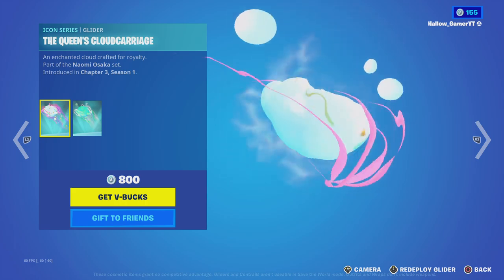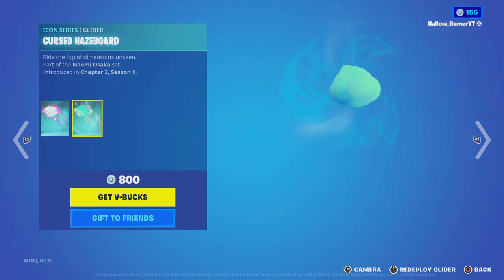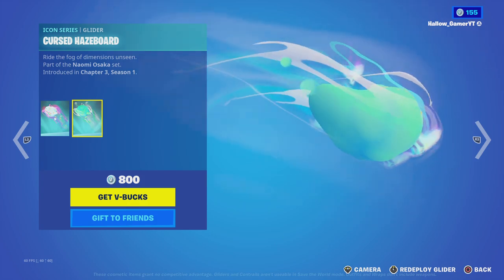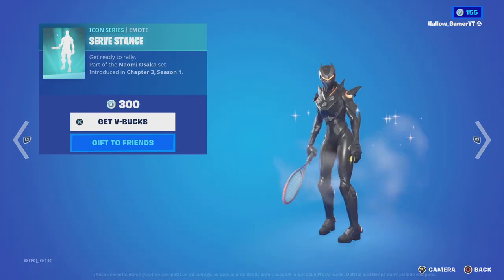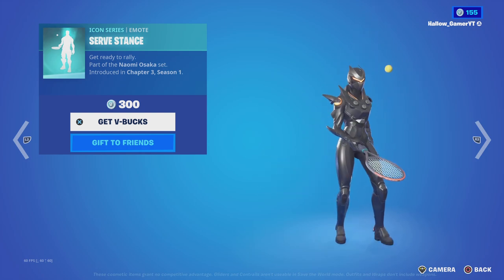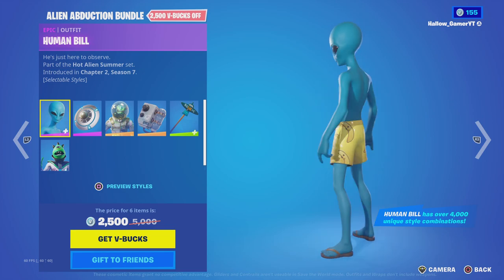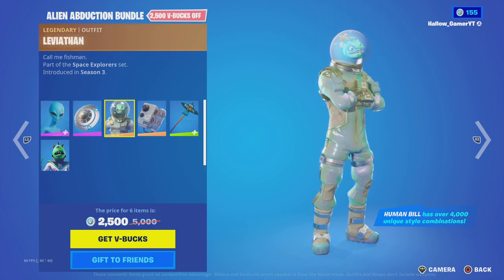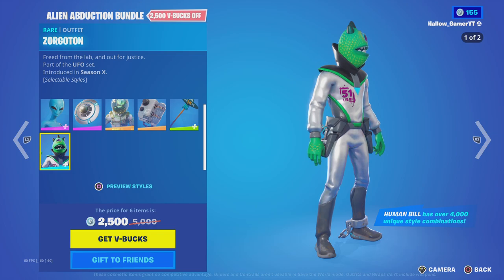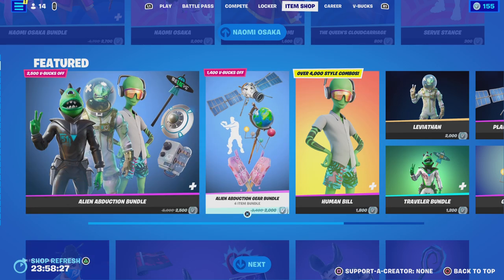The Neomask comes with a glider, and there's an emote with this version. Then we got the Alien Abduction bundle back with Mr. Bill, the Vive Thin, and the Gorton — I think. Pretty cool skin.